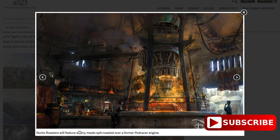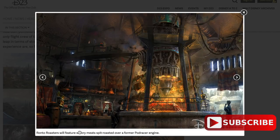Next up, Ronto Roasters — official name number two. Ronto Roasters will feature a savory meat spit roasted over a former Podracer engine. We've seen this picture before and knew it was going to be a Podracer engine as the grill, but we got the name today. Rontos were originally added in 1997 in the special edition of Star Wars A New Hope, when they added scenes with Jawas riding Rontos in the Mos Eisley area.